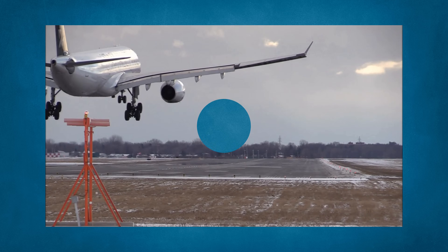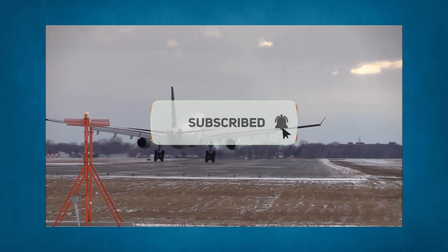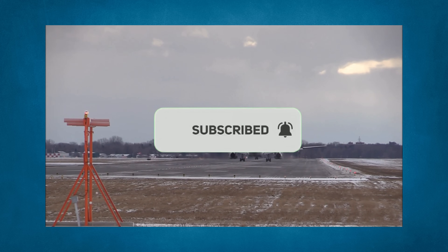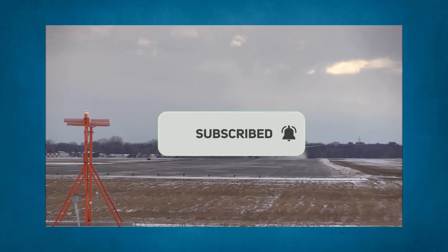The ILS approach has revolutionized the aviation industry. The introduction of the ILS means pilots are able to land in some of the worst conditions, making aviation travel that much more reliable. Although the ILS has existed for a long time, it remains one of the most used approaches worldwide, and for good reason. Knowing how to fly one of these approaches will definitely enhance your flying skills.